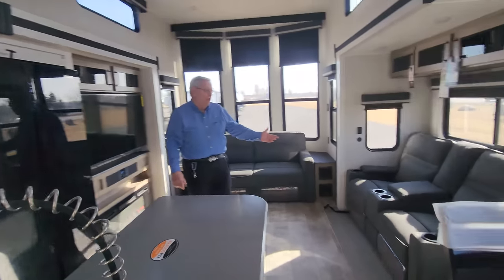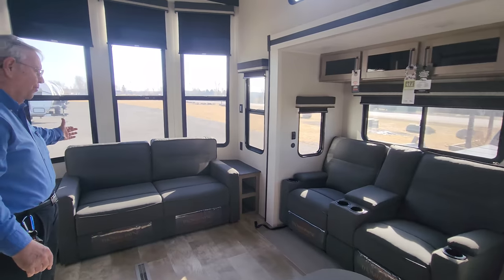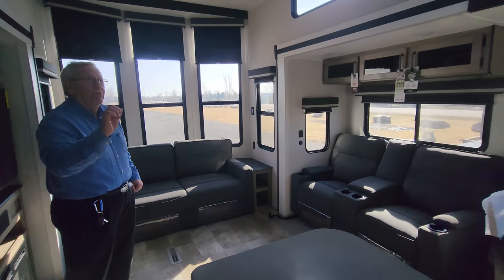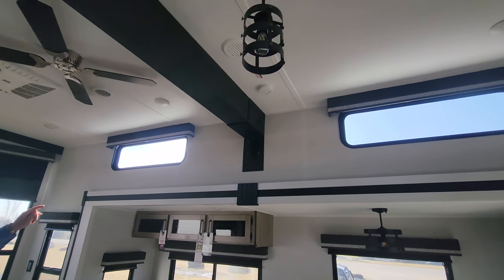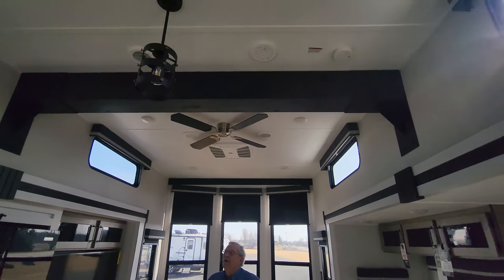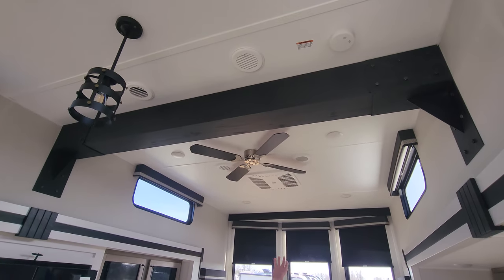There are two full recliners in a theater seating format, a trifold sofa that converts to a queen bed — beautiful. And a couple of very unique features: if you look up, you've got windows very high, and if you can't reach the blinds, don't worry — just push a button and the blinds will come down. Look at this unique beam across the top that gives this unit a residential look.